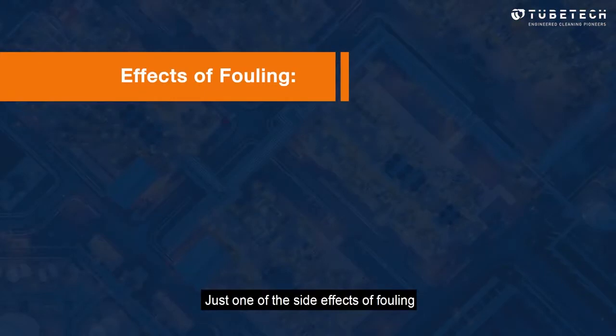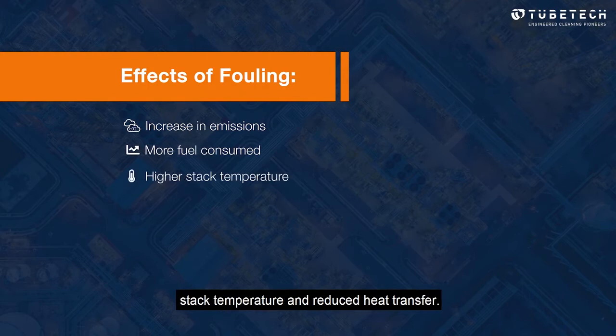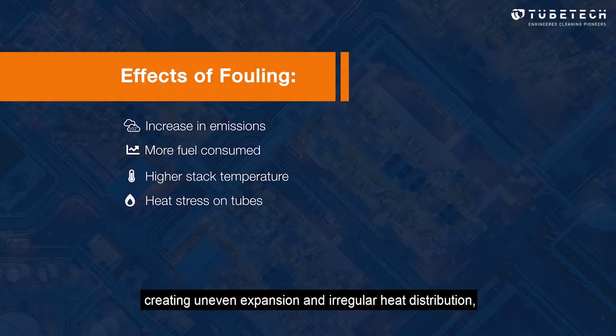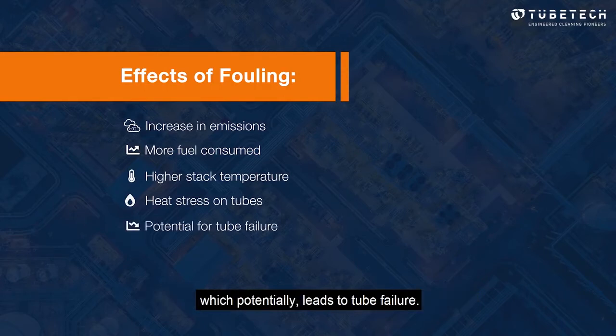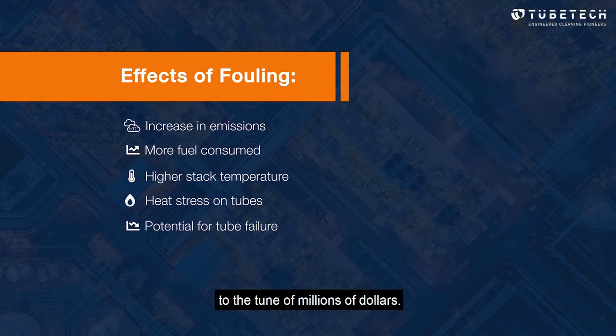Just one of the side effects of fouling is an increase in emissions, which if excessive can be liable to government fines. Higher fuel consumption results in a higher stack temperature and reduced heat transfer. Higher temperatures cause heat stress on tubes, creating uneven expansion and irregular heat distribution, which potentially leads to tube failure. All of these things negatively impact plant profits to the tune of millions of dollars.